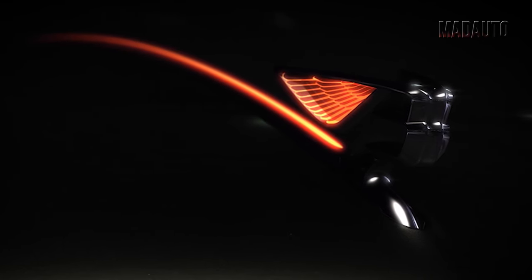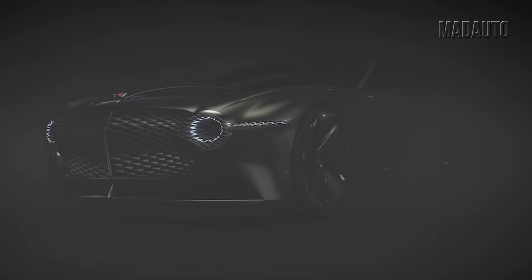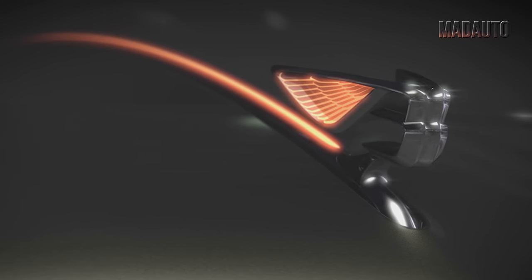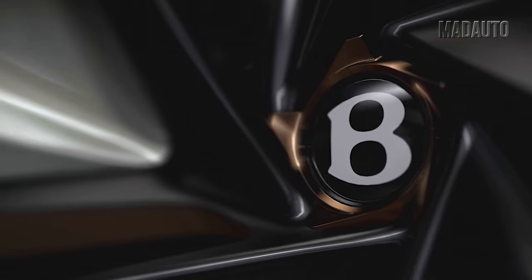In fourth place in our top, we have a car from the company Bentley, namely the Bentley EXP 100 GT. British designers have once again surprised the world with their concept and vision of their cars in the future. The Bentley EXP 100 GT embodies the main aspects that Bentley cherishes: premium quality finish, unique and recognizable design, and attention to detail.